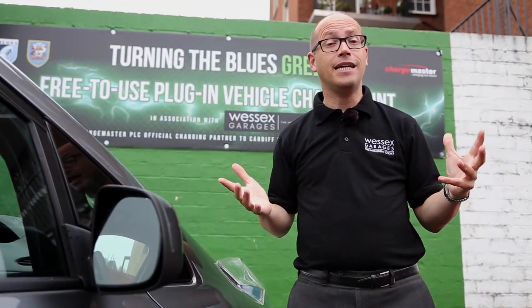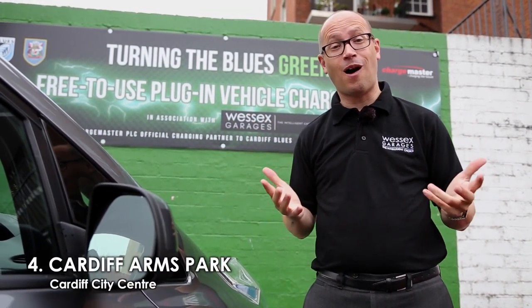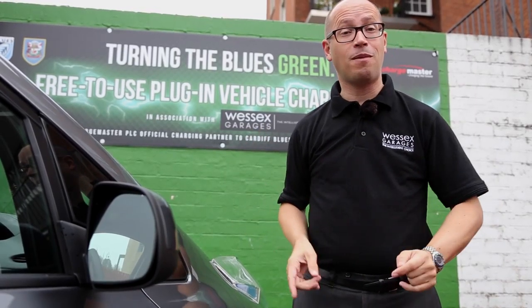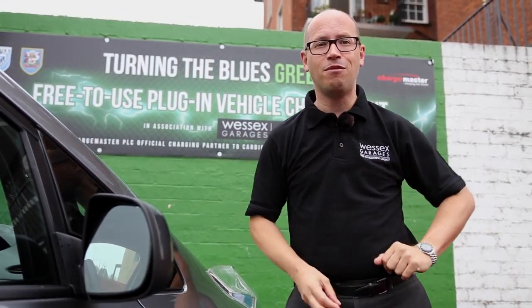Number four on our list is the home of the Cardiff Blues, Cardiff Arms Park — and look, a charger! Now this is free to use, providing you pay for parking. Let's go and find number five.